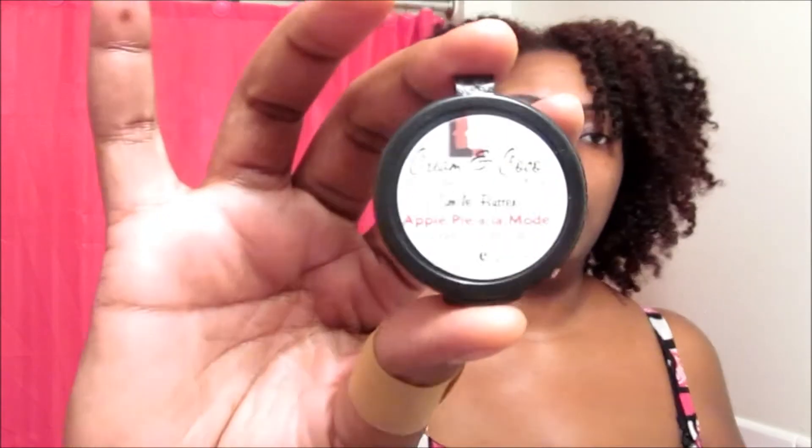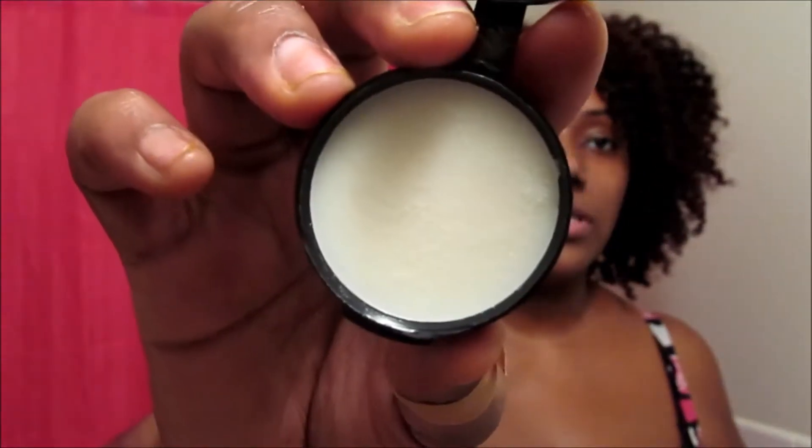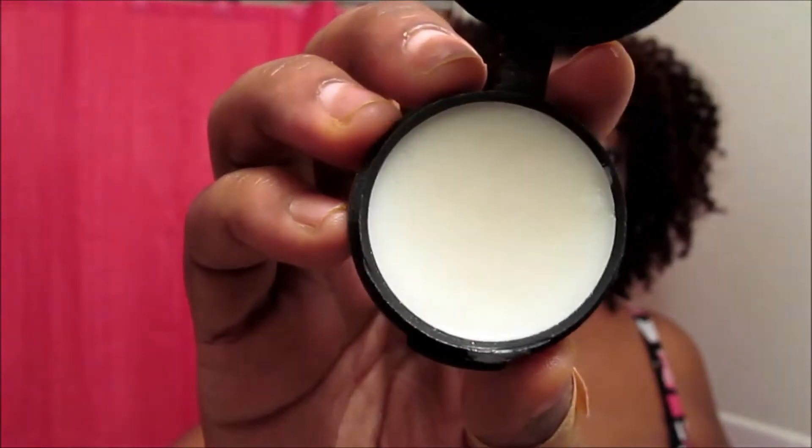The next item is the Apple Pie à la Mode organic tooth soap, which I believe is 0.25 ounces. The description says apple cinnamon flavored organic tooth soap. I opened it up and it smells nice — it has like a forest, outdoorsy, foresty scent to me. That smells really nice though. That's what it looks like inside — it's a tooth soap.